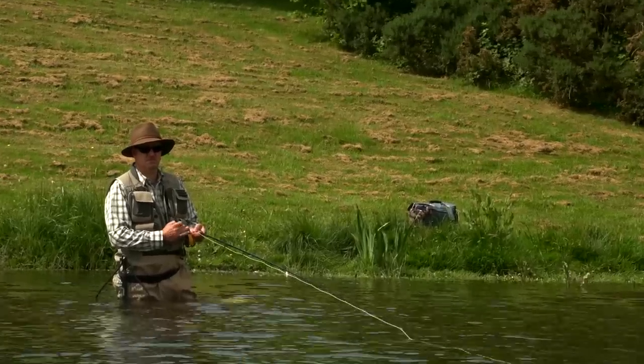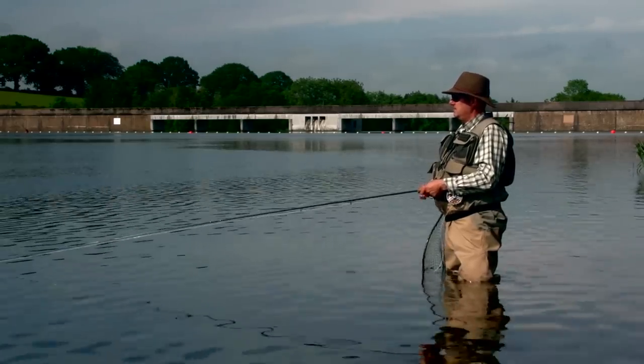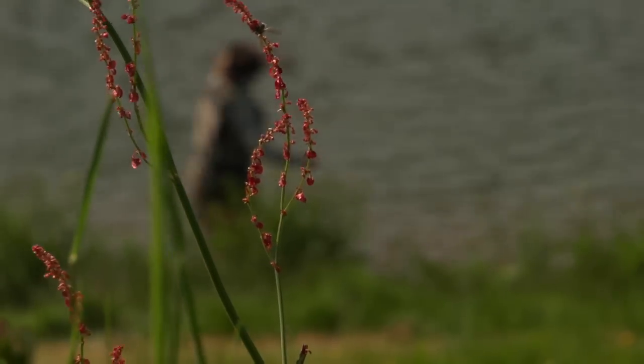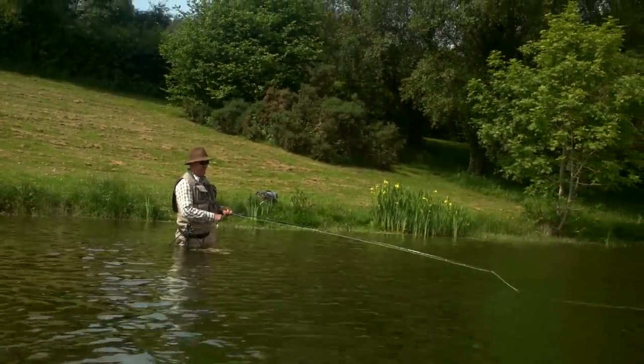My name's Phil, from a little village called Milverton just outside Taunton. I've been coming to Hawkridge now for about eight years, just because it's so pretty — it's got a real highland feel to it. It's nice deep water, so it's cool during the summer, which is always a great benefit for the fishing.